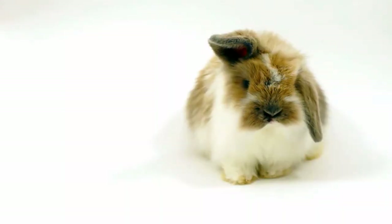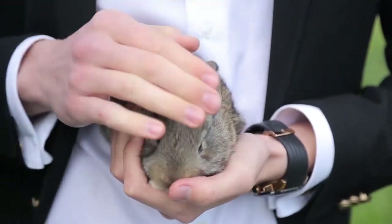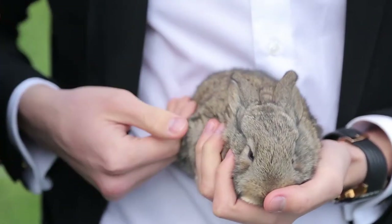Rabbits are pretty low maintenance, so at home you mainly need to do nail trims and make sure your rabbit stays healthy. They do have fragile spines, so always take care when picking up and holding a rabbit, making sure they feel nice and secure so they won't jump. They have very powerful back legs, and if they kick those back legs out very hard they can actually injure their spine.